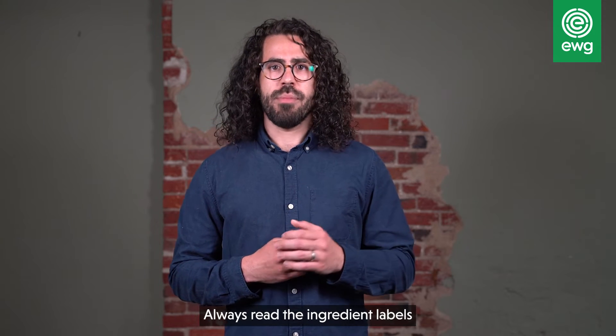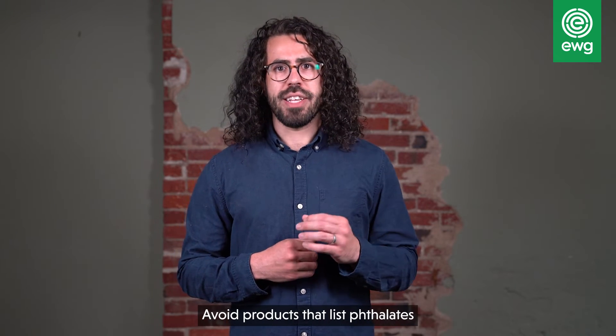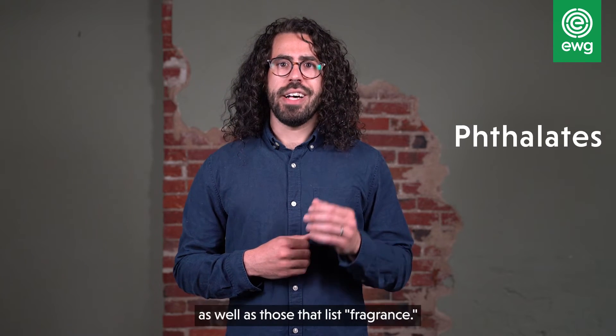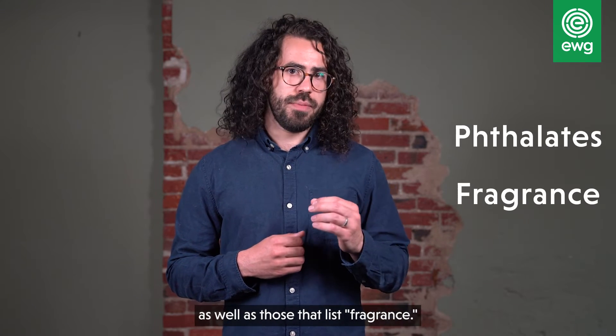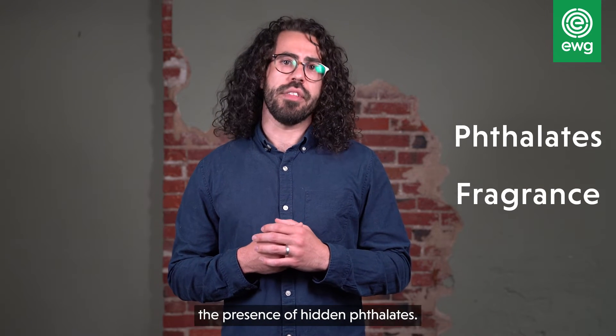Always read the ingredient labels for your personal care and household products. Avoid products that list phthalates as an ingredient, as well as those that list fragrance. It's a term that is deliberately vague, but it sometimes indicates the presence of hidden phthalates.